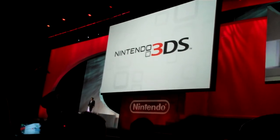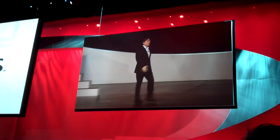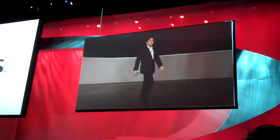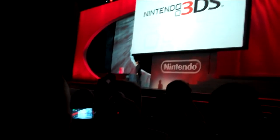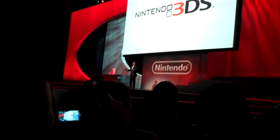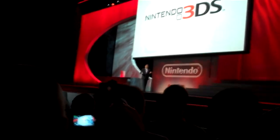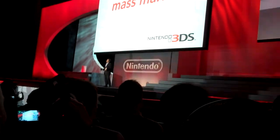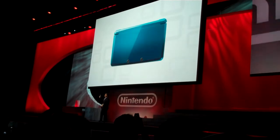As you know, Nintendo produced its first 3D video game 15 years ago. Until then and since, 3D has been a constant consideration in our hardware plans. What we searched for was a way to make 3D games a reality — a product for the mass market. And Nintendo 3DS is our answer.